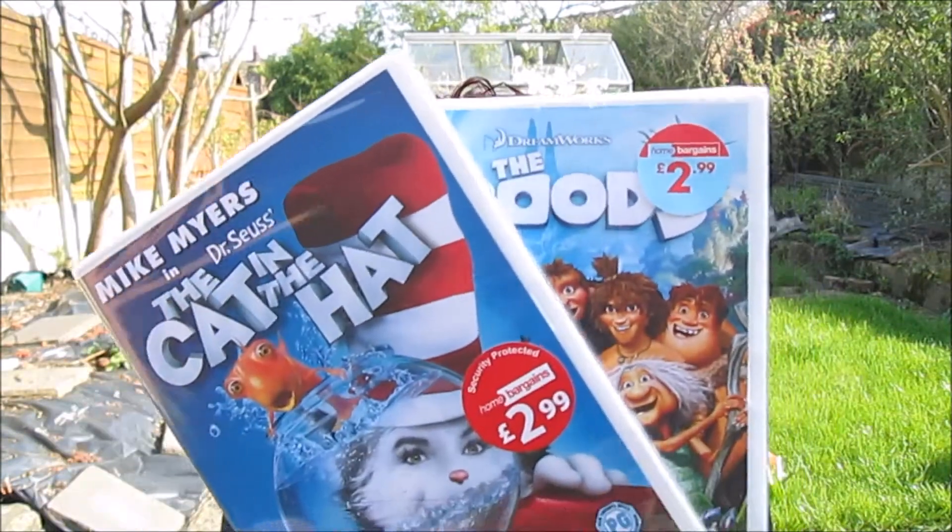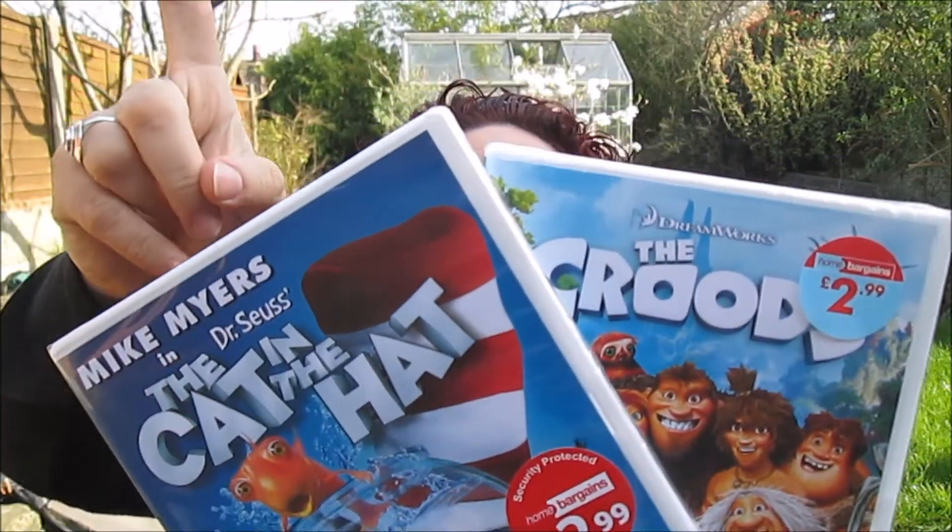The first two things are the only ones that are not beauty related, and it's just two DVDs. That's the Croods and the Cat in the Hat. Just because they were £2.99 and they're entertaining, and sometimes I like watching things with Duncan, so I think they'll be good.